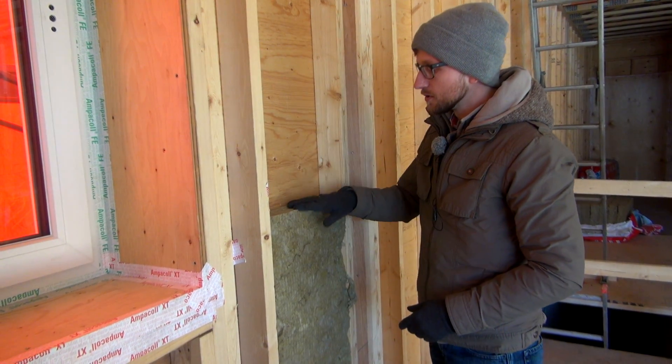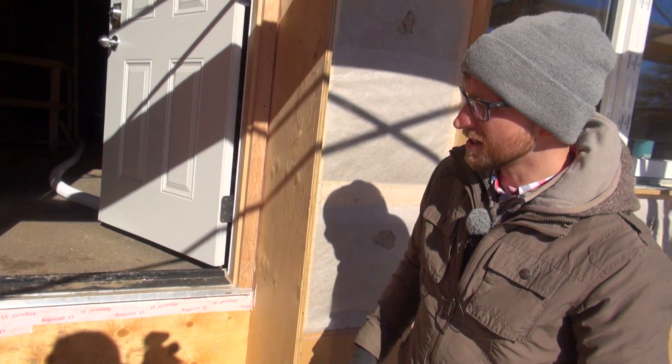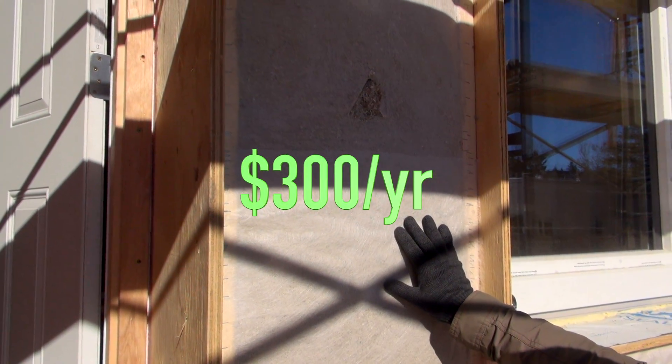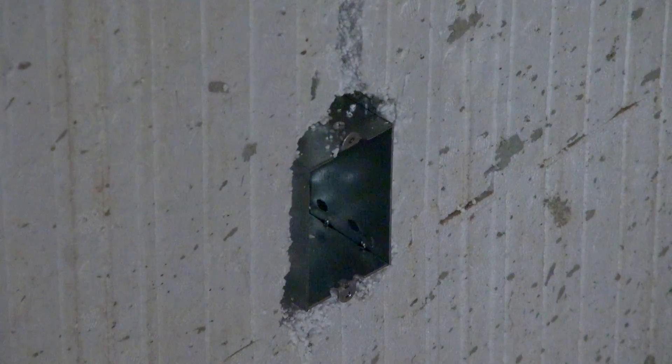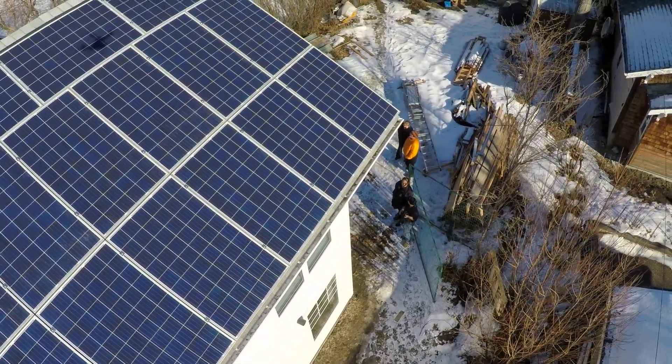This passive house has 18-inch super insulated walls. It's so tight it will only require about $300 worth of electricity to heat the home each year. They've gone away from natural gas altogether — no fossil fuel comes to the building. They're using electrical energy and plan to supplement or perhaps fully meet electrical needs with PV solar.